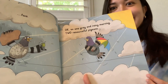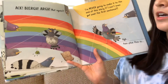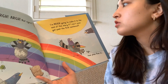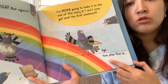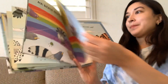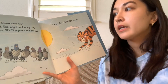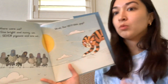What do you think is going to happen next? Let's see. Ack! Blarg! Arg! Not again. I'm never going to make it to the end of this story if I can't even get past the first sentence. Okay, so two plus five is seven. Where were we? Oh, right. One bright and sunny afternoon. Seven pigeons and one cat.